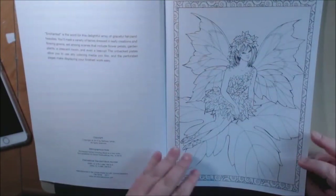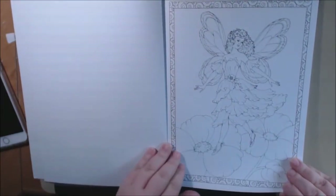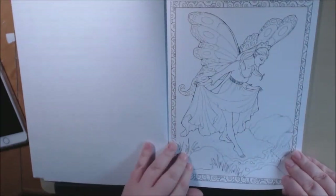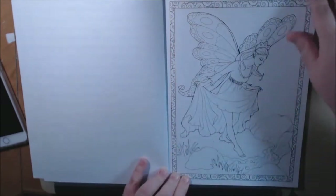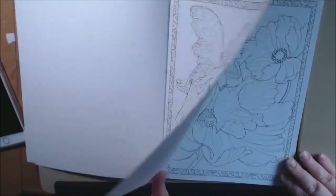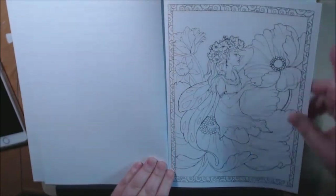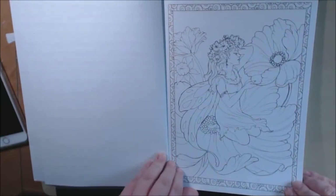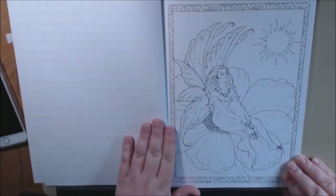They're fairies — every single picture in this book is just stunning. I love fairies, so it's just gorgeous. If you love them, you will love this book. They're all squared off, which I really love when they do that. Makes it easier if you want to frame it or hang it up somewhere. The details they put into all these designs is just so amazing.